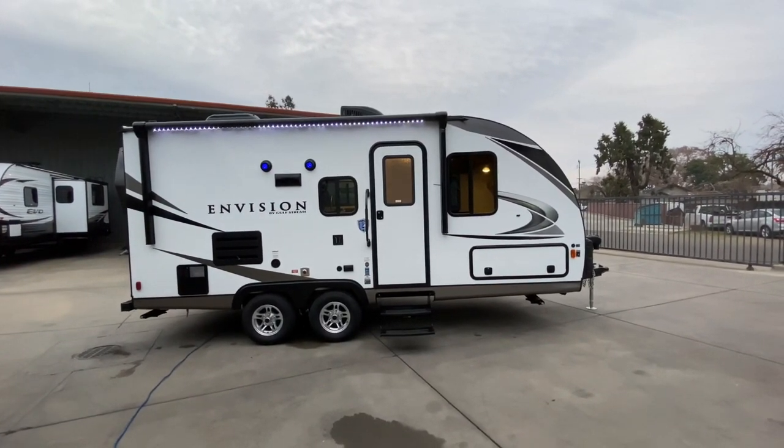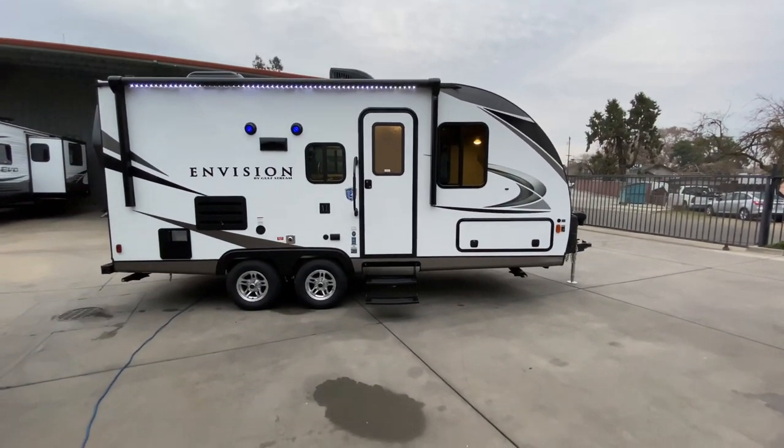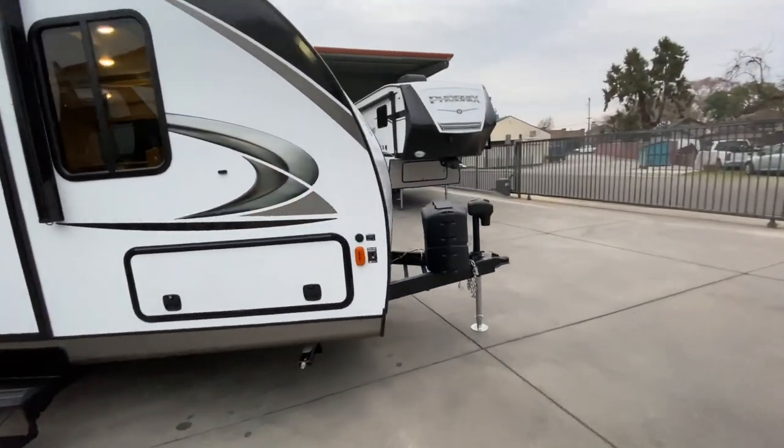It weighs 3,991 pounds unloaded and has a GVW of 6,000 pounds. We have a 45-gallon freshwater tank, a 33-gallon gray, and a 33-gallon black tank, along with a 6-gallon water heater. Let's cover some specs starting up front.